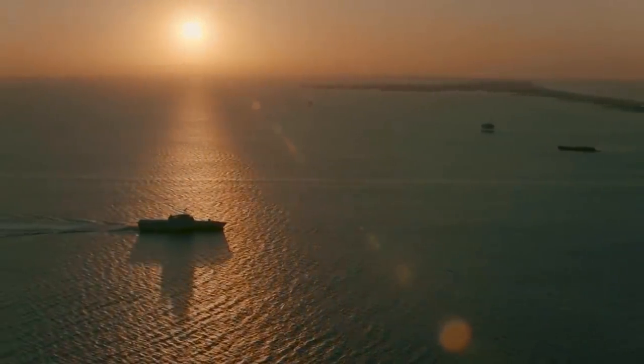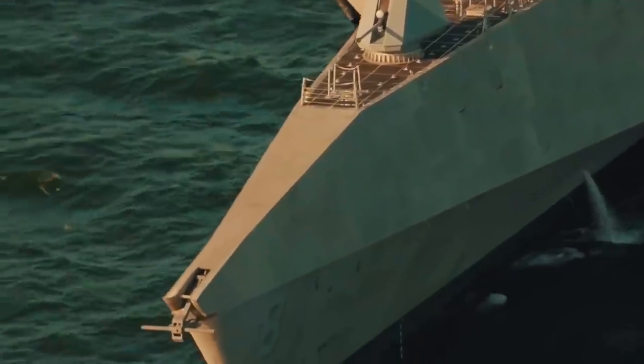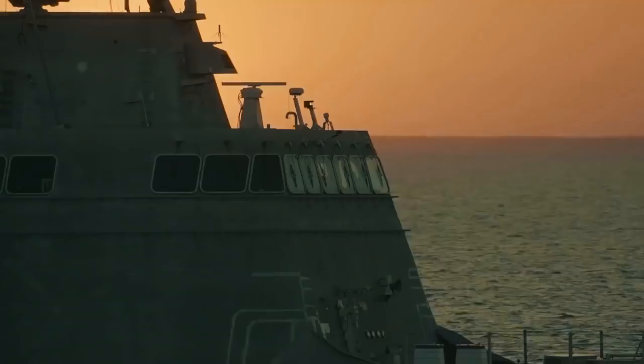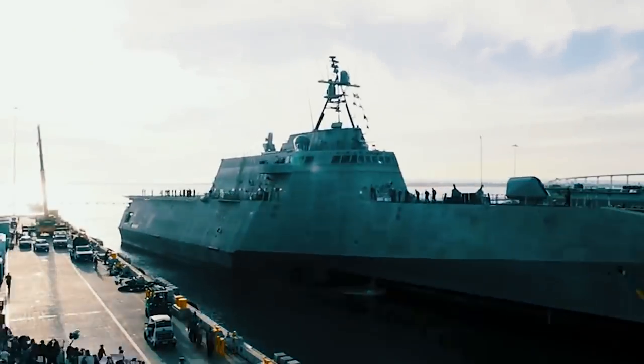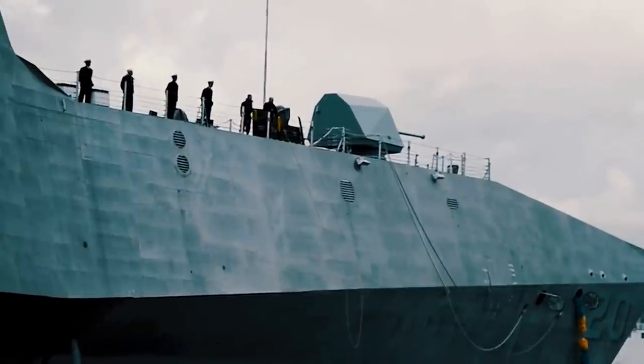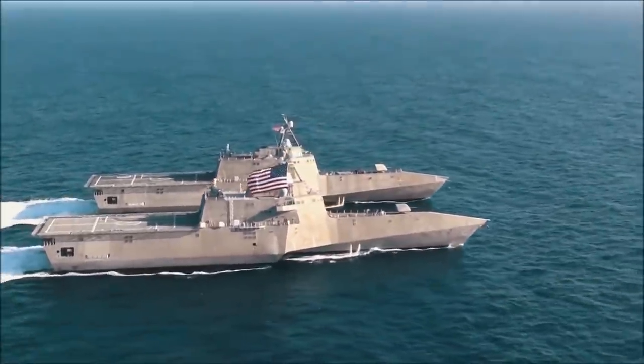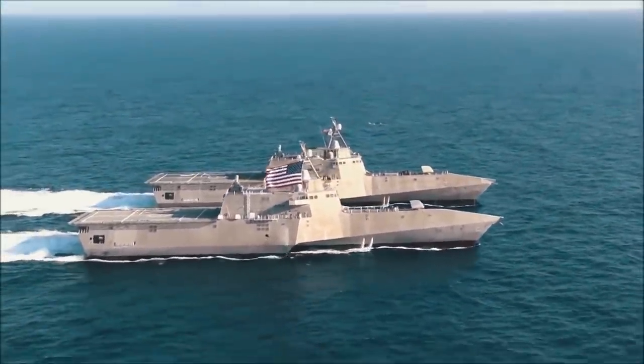As a result, the Navy announced in 2016 a radical change of concept: the formation of three divisions from the Independence-class ships based in Mayport, Florida, abandoning the idea of changing the modules for LCS missions. Instead, each of the divisions was set to provide one of the three configurations.